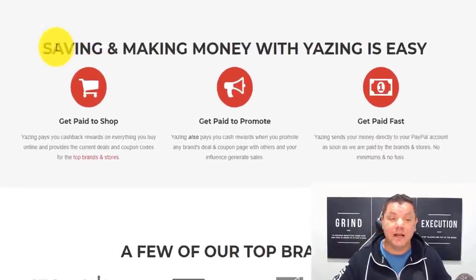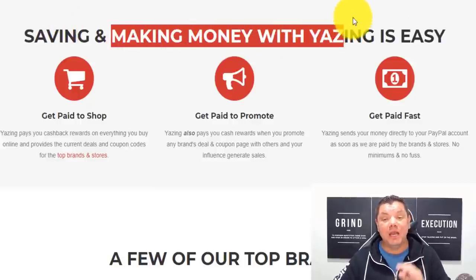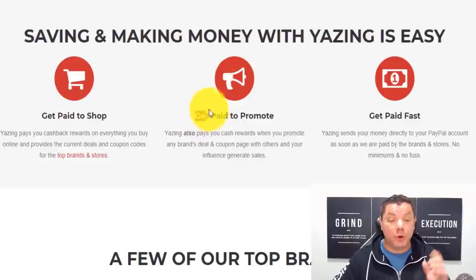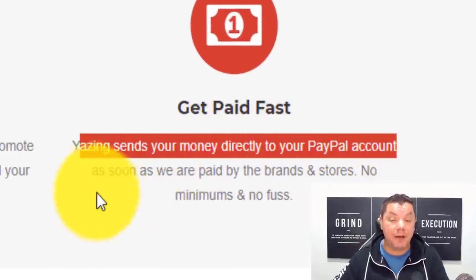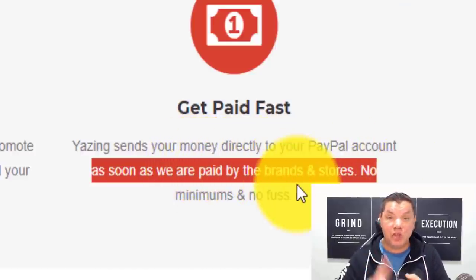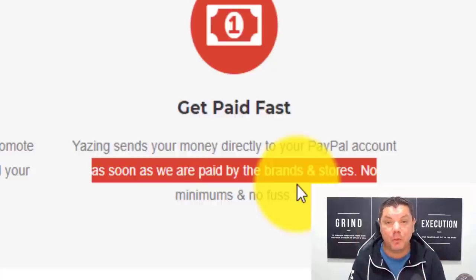There are a few ways that you can use this site. Number one, you can use it to save money. But what we're looking at today is making money with this platform. It's super easy. All you need to do is promote this and you get paid. Yazing sends your money directly to your PayPal account as soon as they get paid by the brands and stores. There's no minimum, no fuss — you get paid straight away. And the best part is they have discounts and coupons, which at the moment people want and need.